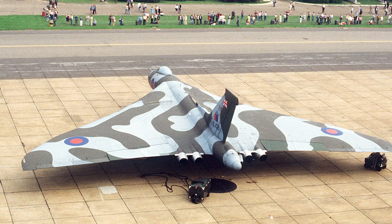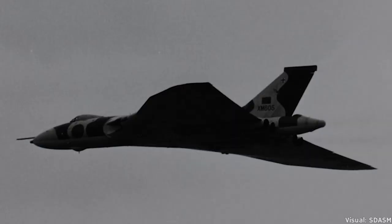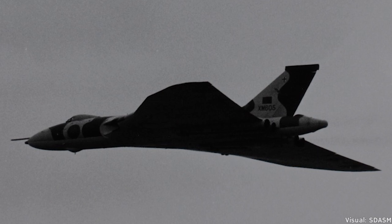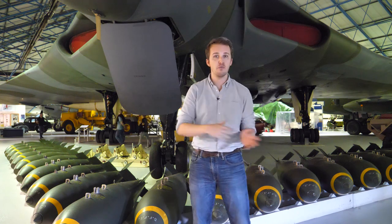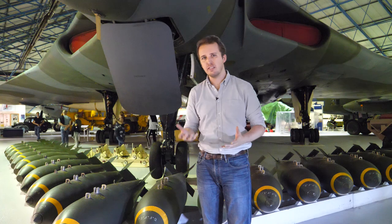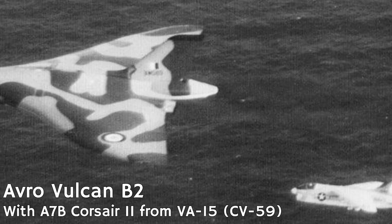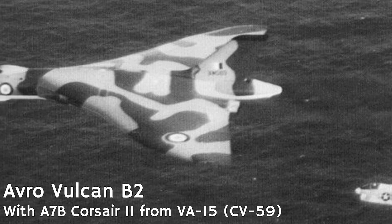To stay relevant, the Vulcan had to adapt, improvise, overcome — and so it did. Although envisioned as a high-altitude strategic strike aircraft, it was now relegated to low-level tactical operations. Twenty years of planning went out of the window, but it meant that the Vulcan had a future, albeit not a rosy one. Soon it was shifted over to maritime reconnaissance and finally slotted to be disbanded in the 1980s.